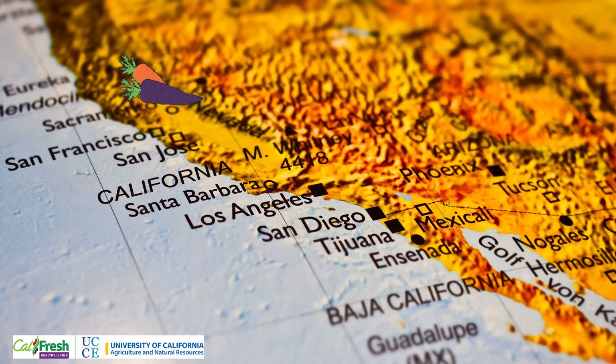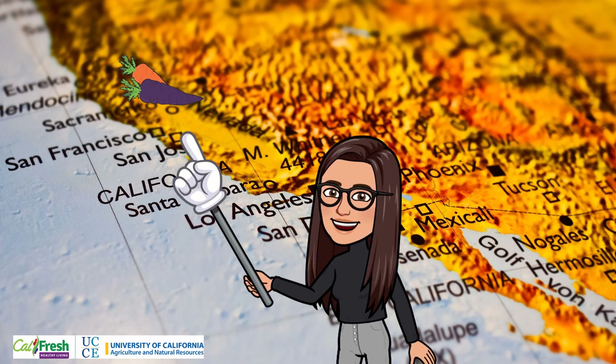Carrots can be grown year-round in California. If you look close enough, you may be able to see some growing locally in the Central Sierras.